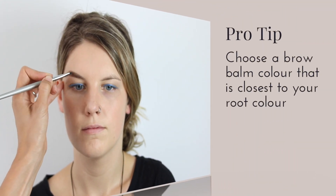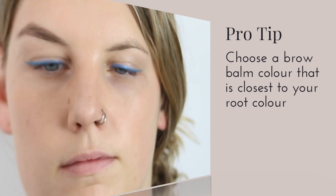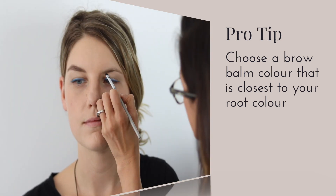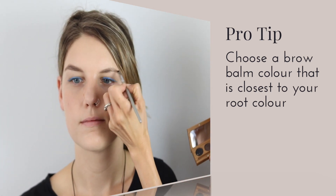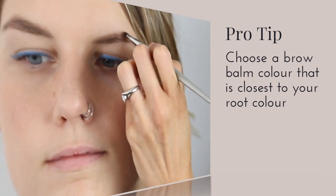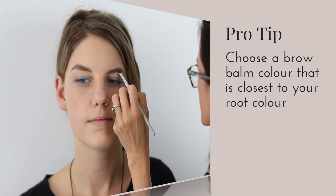We're using the Smoke Brow Balm with an angle brush to fill in the brows and tie the entire look together. When choosing a brow product, we always encourage people to choose a color closest to their hair color at the root. You can go slightly darker, but matching it to your root color is the best way to go.